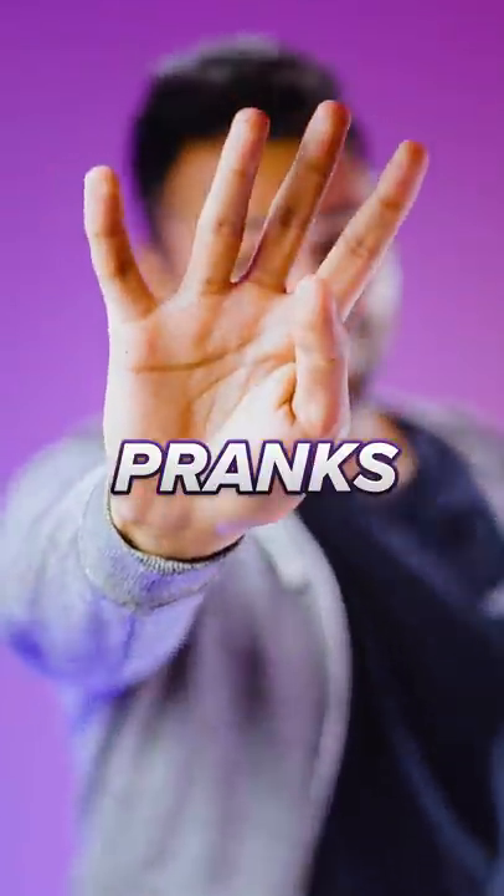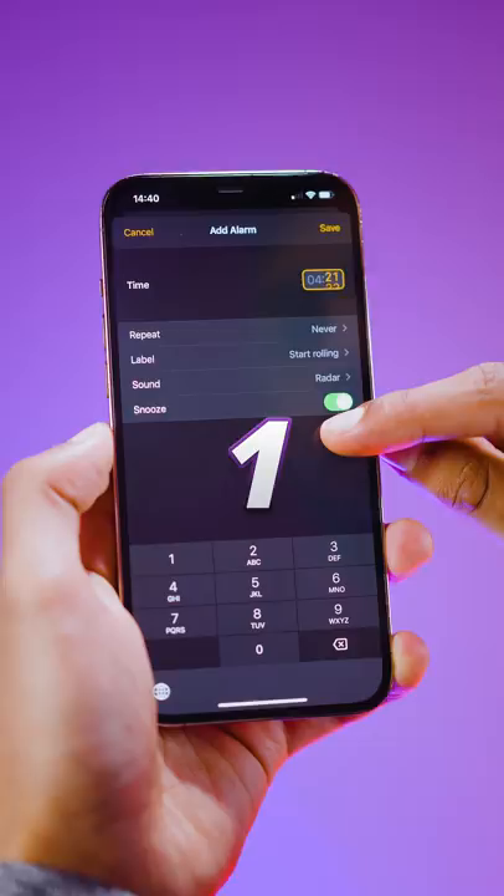Four tech pranks that will make even the best of friends hate you. Number one, grab their phone and set an alarm for just an ungodly hour in the morning.